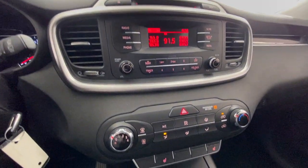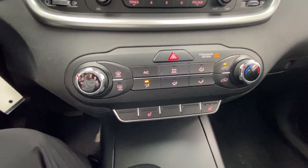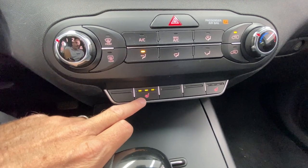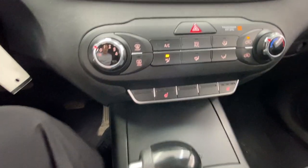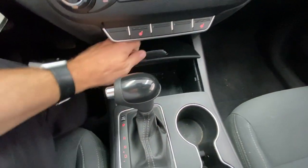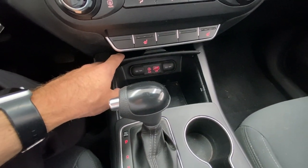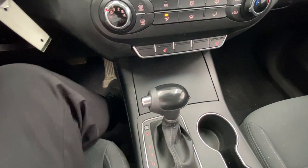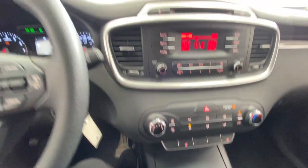Coming down here, you've got a climate control system — simple and easy to use with dials, knobs, and buttons. What I like to refer to as rump roasters: heated seats with three levels of seat heating on driver and passenger. Automatic transmission here. There is a USB port and two 12-volt ports so you can keep your devices charged. Drive mode button down here so you can change the way the car behaves and make it drive to your liking.